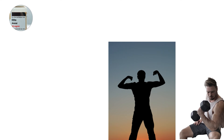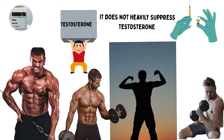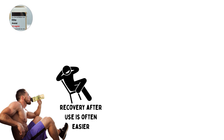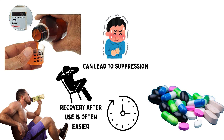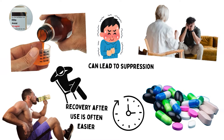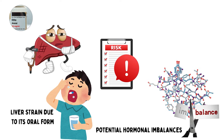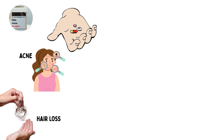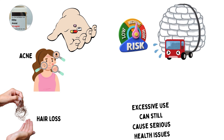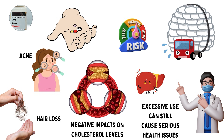The benefits include enhanced muscle definition, improved strength, and a harder, more vascular appearance. Because it does not heavily suppress testosterone at lower doses, recovery after use is often easier compared to stronger steroids. Still, prolonged or high-dose use can lead to suppression, making post-cycle therapy advisable. The risks involve strain on the liver due to its oral form, as well as potential hormonal imbalances at higher doses. Some users may also experience acne or mild hair loss, and prolonged or excessive use can still cause liver toxicity and negative impacts on cholesterol levels.